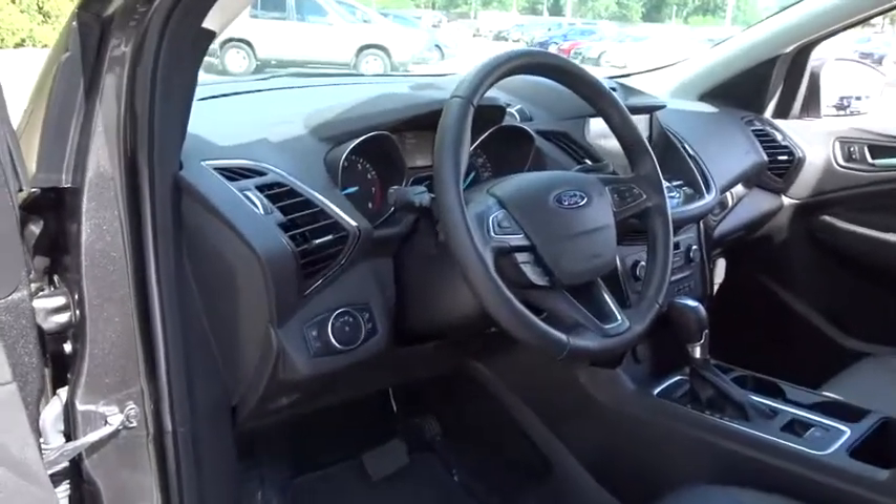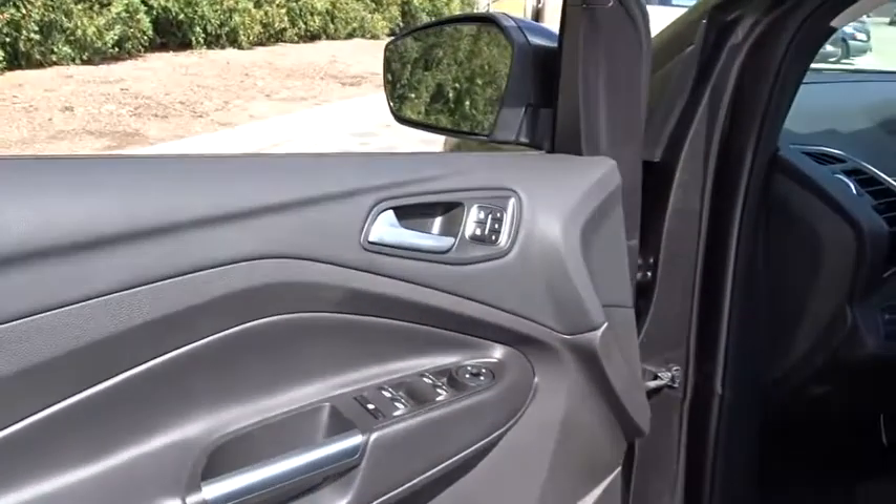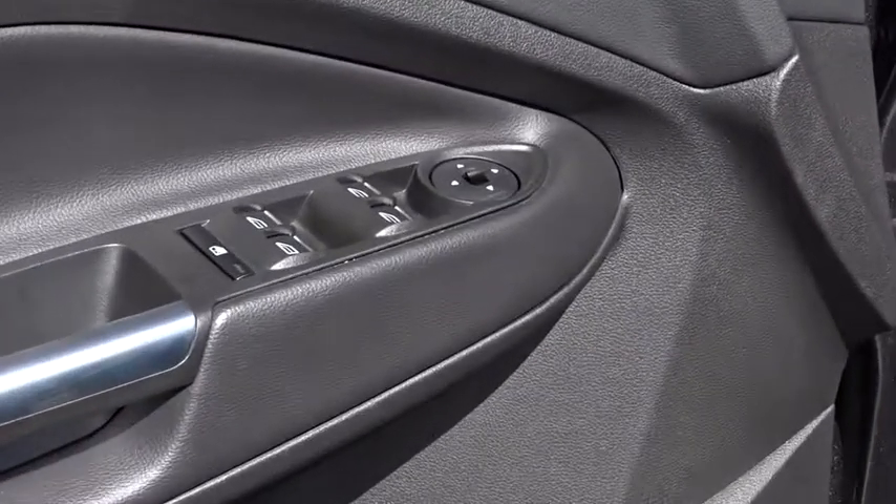Adjustable steering wheel, power steering, four-wheel disc brakes, keyless start, four-wheel drive, cruise control, floor mats. Your new ride is just a phone call away.